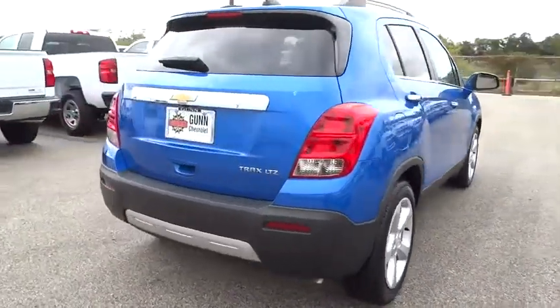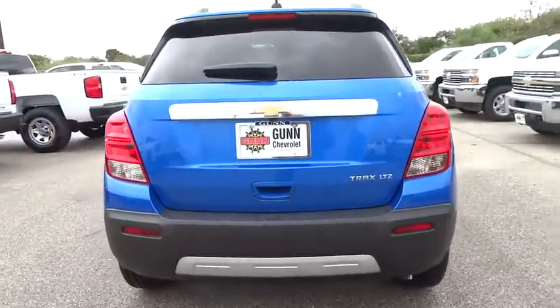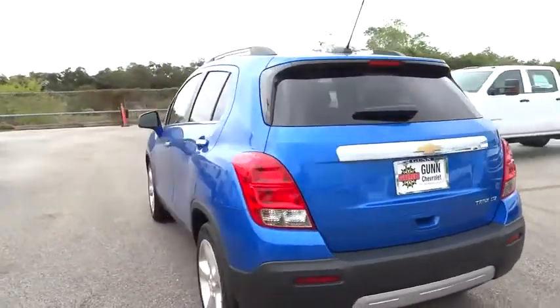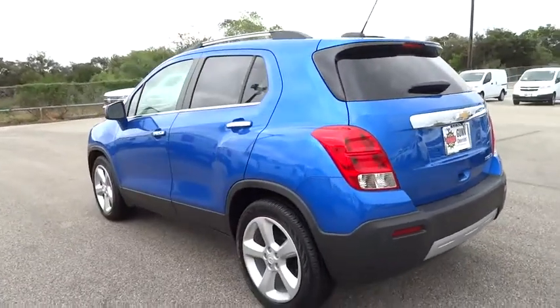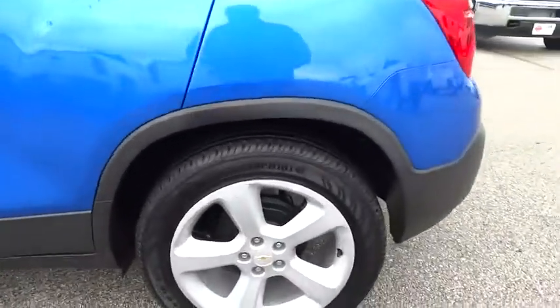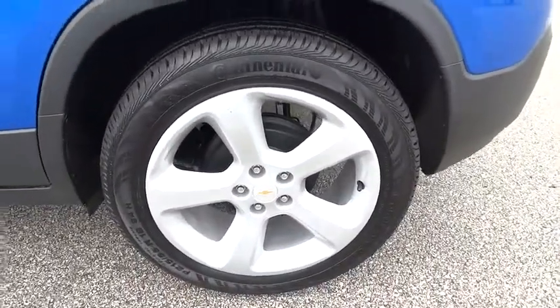Bluetooth, leather-wrapped steering wheel, power steering, driver airbag, auto-dimming rear view mirror, PPO, aluminum wheels, floor mats, cruise control, AM-FM stereo radio, rear defrost, premium sound system, FWD.